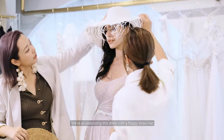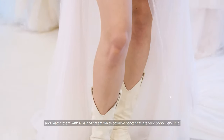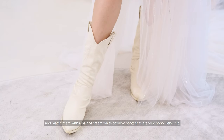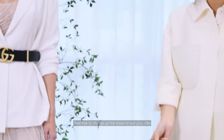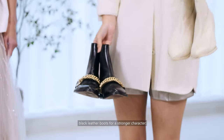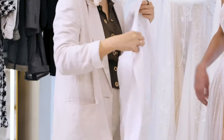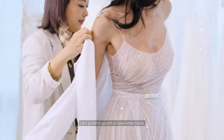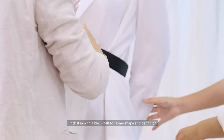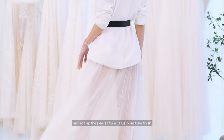We're accessorizing this dress with a floppy straw hat and matching them with a pair of cream white cowboy boots that are very boho, very chic. Feel free to change up the shoes to suit your vibe — black leather boots for a stronger character, or crystal sandals to keep things light, soft and feminine. Let's polish it up with a clean white blazer. Cinch it in with a black belt for some shape and definition, and roll up the sleeves for a casually undone finish.